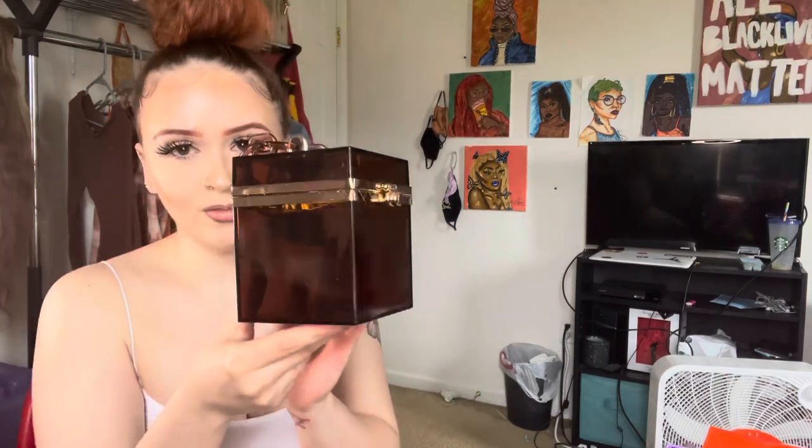My favorite one is definitely this brown one, y'all. It is so freaking cute, I am in love with it. I have a brown outfit and I'm definitely gonna wear it with this. It's also really cute for a neutral nude outfit. I really like these purses — can't fit your phone in it again, but normally I keep my phone in my hands anyway.